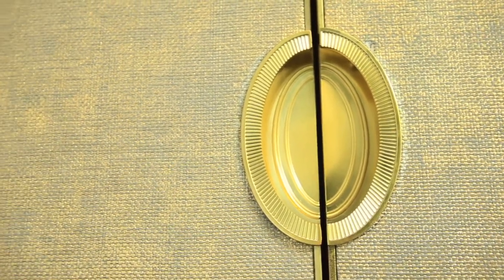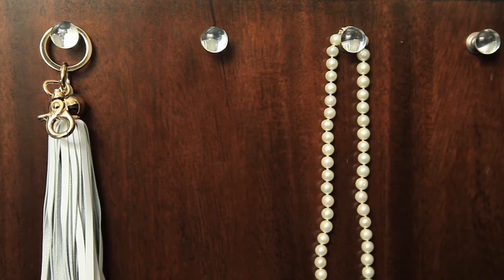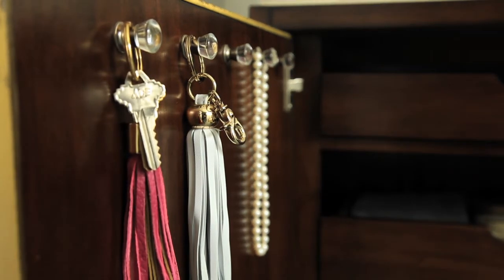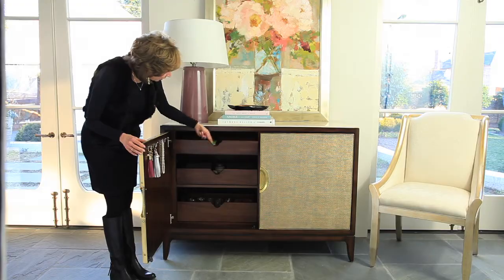Inside on this door, we have hooks so that you could hang jewelry if it was in your bedroom or bathroom. If you prefer to use this in a foyer, you can hang your keys here. And then we put in a bank of three tray drawers, and we did a pretty little detail on the pullout here.